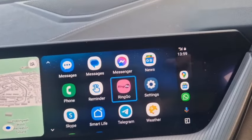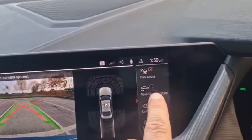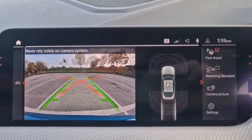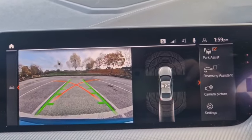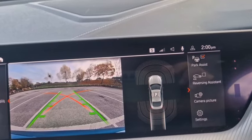You've got park assist as well. Reverse assistant, park assist — I never get on with that so I'm not even going to try to demonstrate it. Rear camera as well.